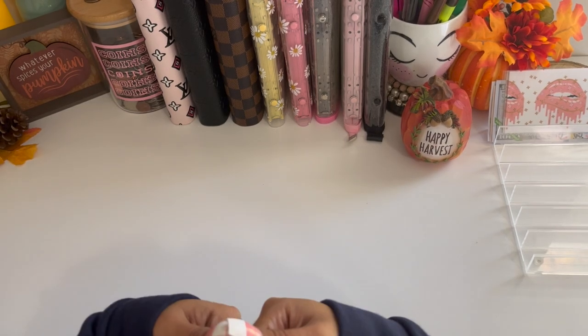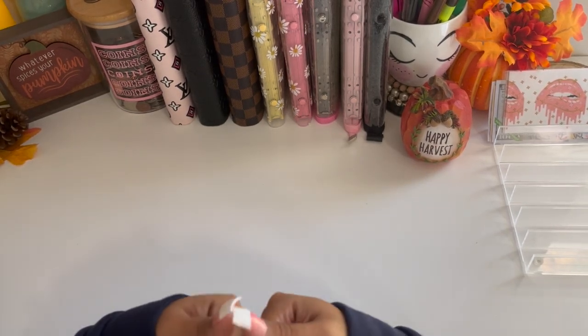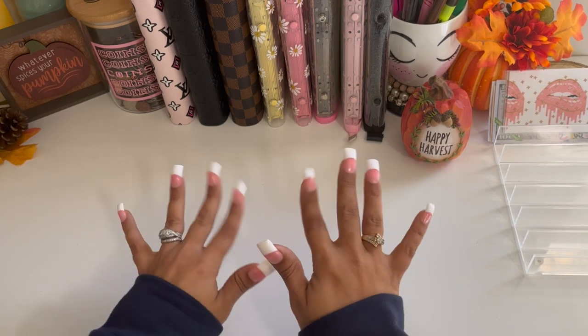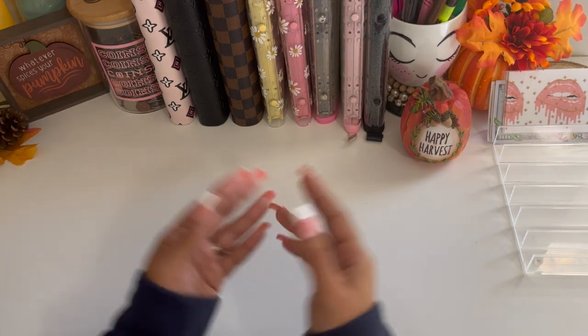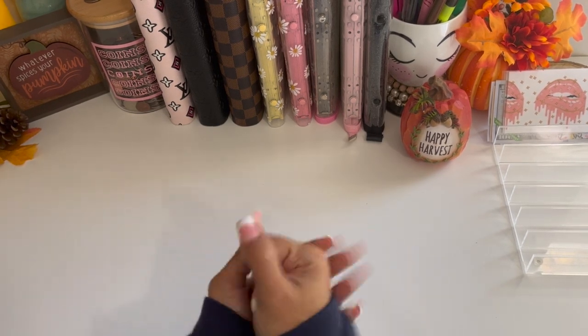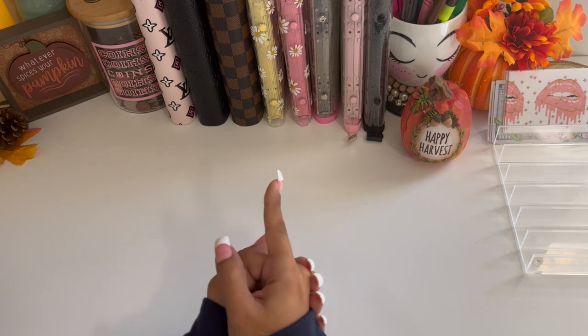Hey y'all, welcome and welcome back to my channel — it's your girl Daisy Budgets! Over here on my channel I do savings challenges, sinking funds updates, cash stuffings, a little bit of everything. If any of that sounds like something you might be interested in, make sure to like, comment, subscribe, and smash that notification bell to be notified every time I upload a new video.